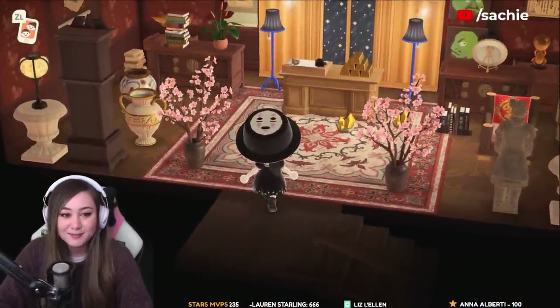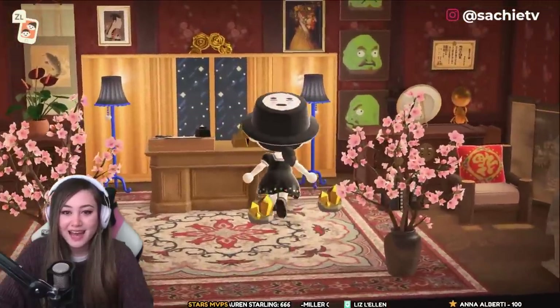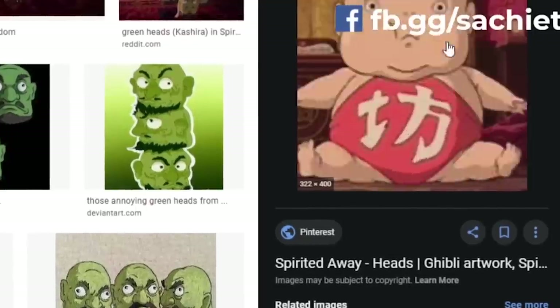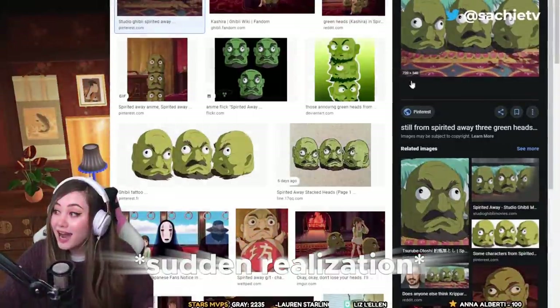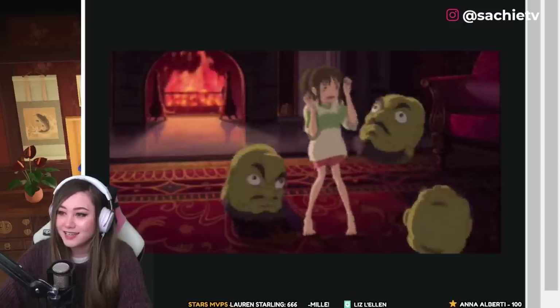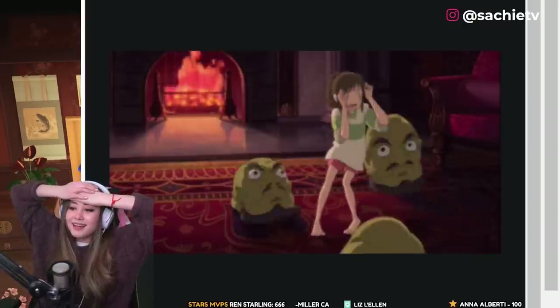This room is also part of Yubaba's office — it's the place with those giant green bouncing head things. These giant heads scared me when I watched this the first time — they could shape-shift and stuff. They just kind of bounce around.